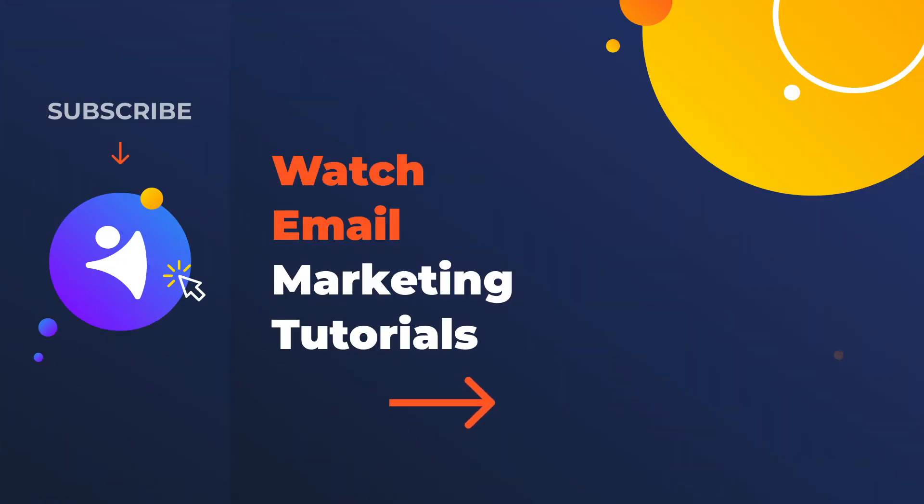Which email tracking system are you using? Let us know in the comments below. If you need more email marketing tips, watch the next video in our series. Until then, like, comment, subscribe. It's NetHunt over and out.